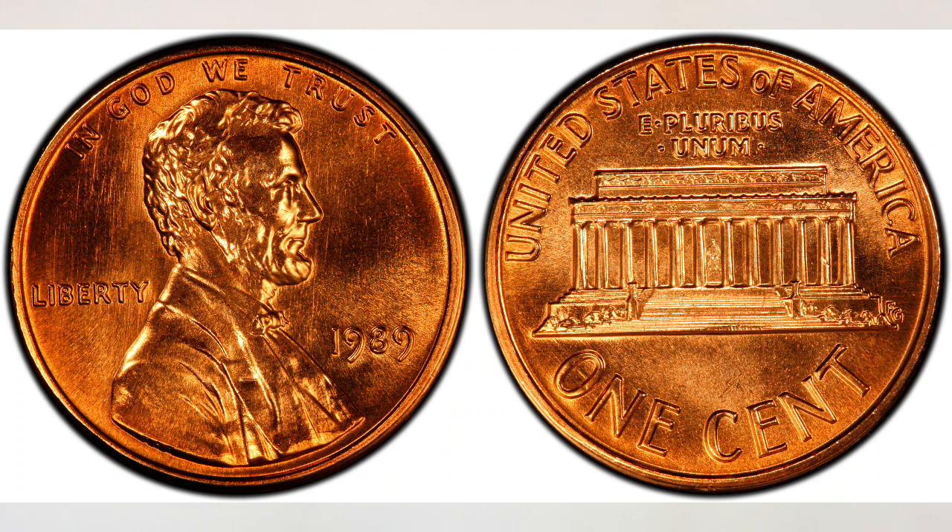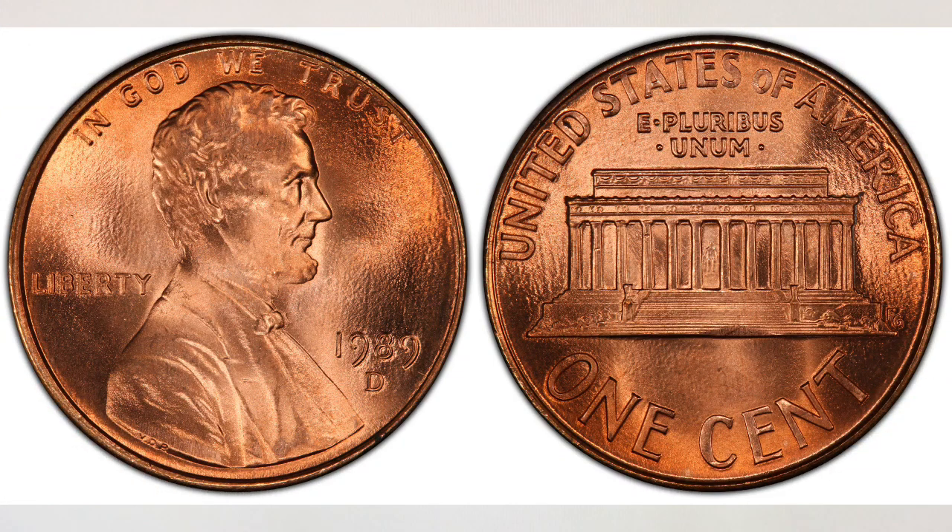Now, 1989 P and D pennies from the Philadelphia and Denver mints are very common and easily obtainable in circulation. The US Mint struck seven billion, two hundred sixty-one million, five hundred thirty-five thousand examples for circulation in Philadelphia, and five billion, three hundred forty-five million, four hundred sixty-seven thousand, one hundred eleven in the Denver mint. Finding an example up to MS 65 condition is fairly easy.